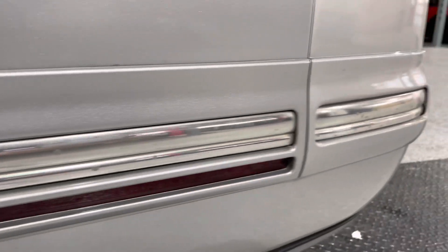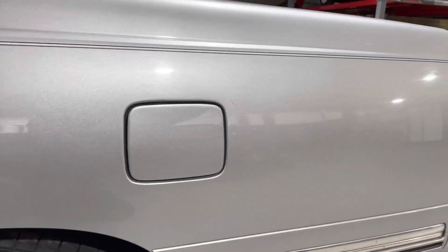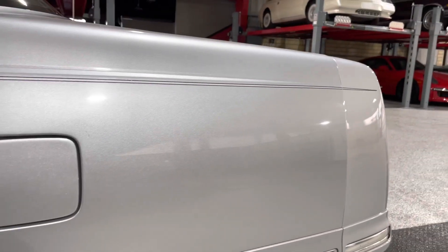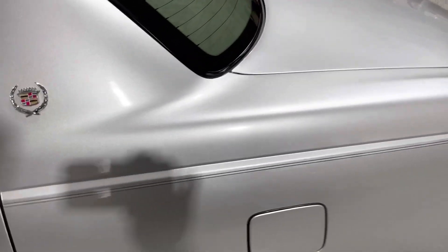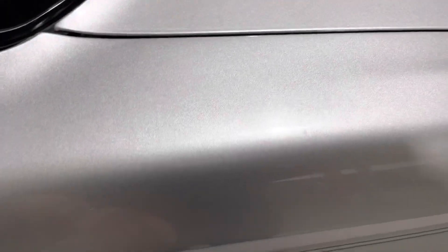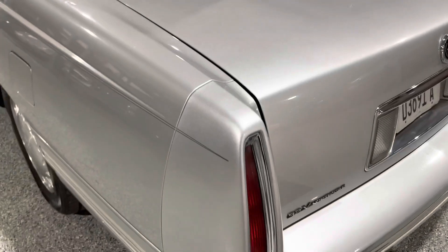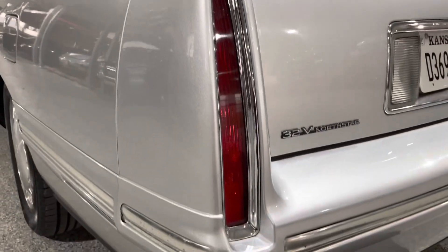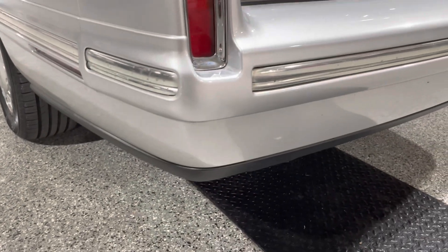The moldings across the whole car have whatever the elements do to them over time. If you want to make this car perfect, I bet you probably can't find those moldings, so that's probably something you'd have to live with. Looking across the deck lid, there's a little scratch right there but that will buff out. There's a little chip in the paint that would need a touch-up, but other than that the deck lid is fantastic. I love the look of these — I love the long slit lights. It throws back to the Cadillacs of the late 50s and early 60s. I really really love the look.